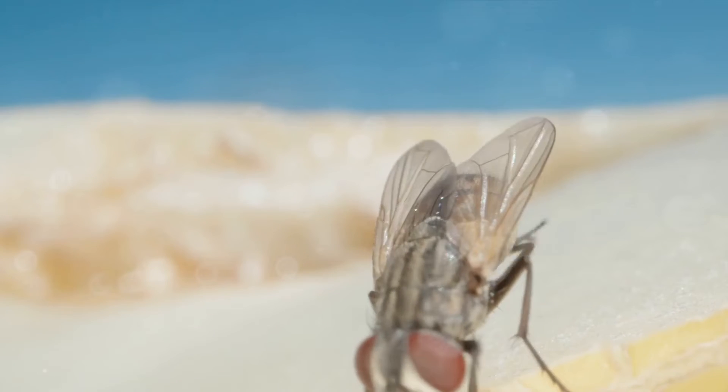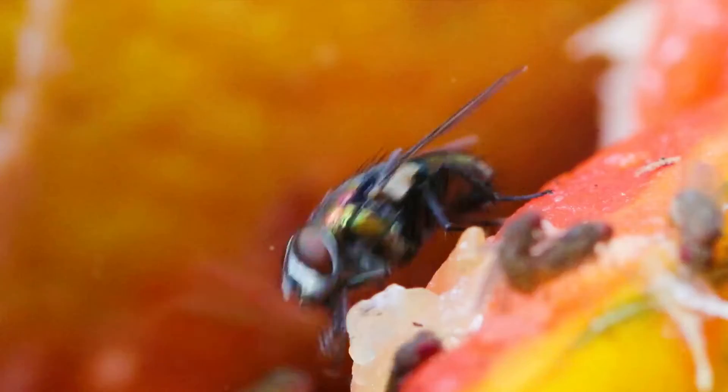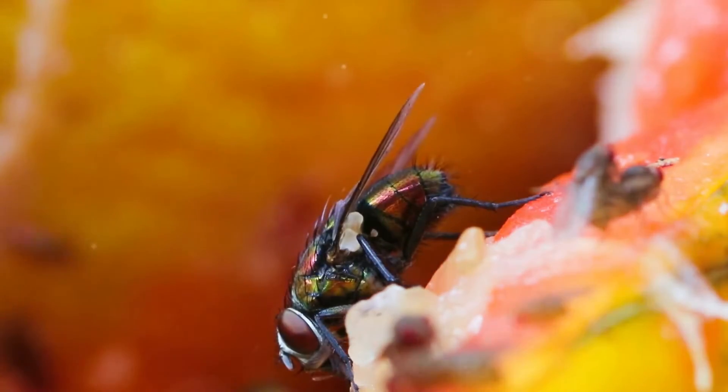You see, flies are not the cleanest of creatures. Their lifestyle involves frequenting less than sanitary locations, and they are notorious for being carriers of numerous diseases.